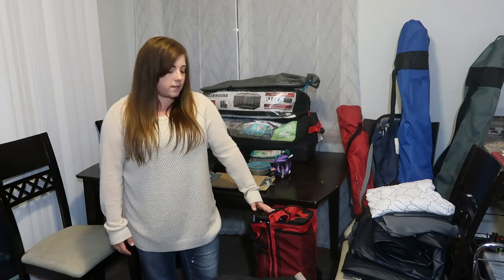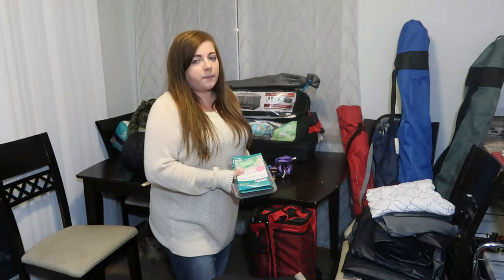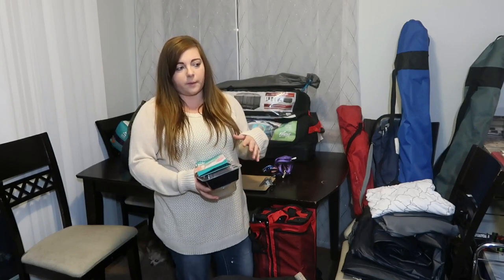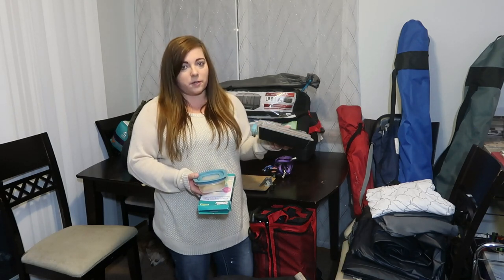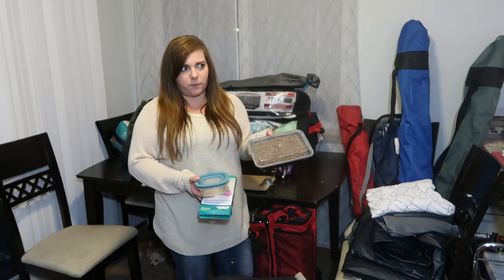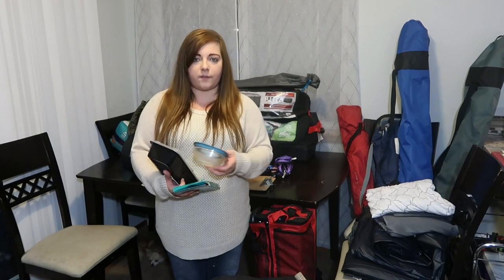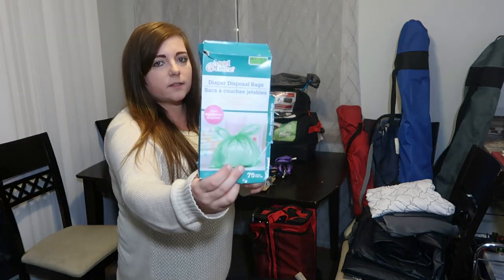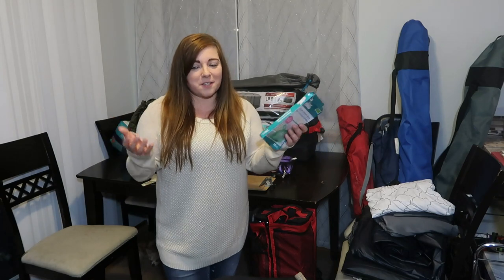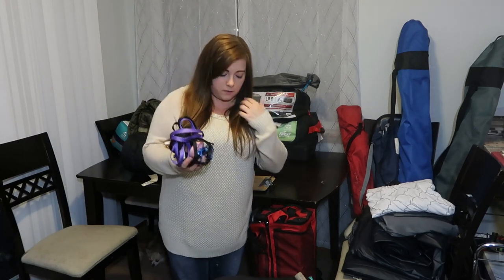We bring our wagon to haul stuff down and back from the beach. For the dogs, Ripley is on medication which I'll pack the morning of. They're long-haired chihuahuas, so they don't eat much. I bring a food bowl and a lidded water bowl to take down to the beach. Dollar Tree disposable diaper bags — 75 for $1 — work great as dog waste bags. We also have their harnesses and leashes for the trails.